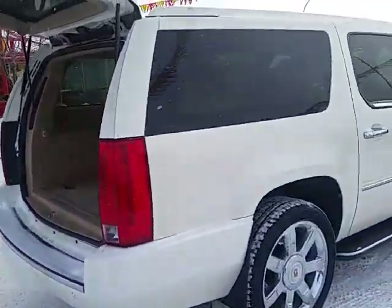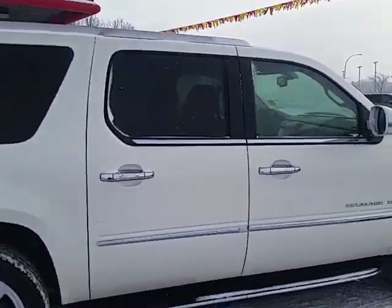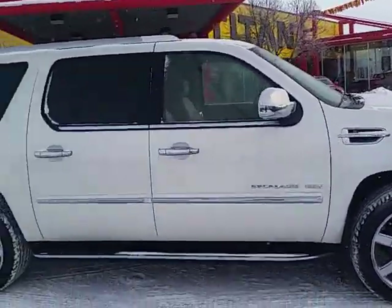I also saw your trade-in appraisal for your Chevy Tahoe. We would definitely need to take a quick look at that, but we are extremely interested in that vehicle.